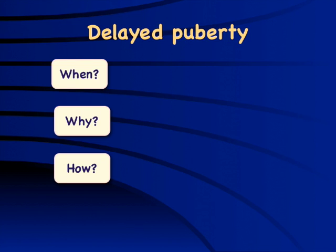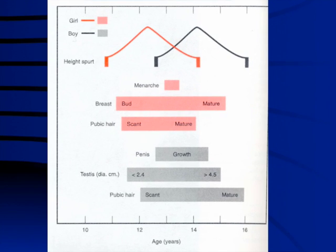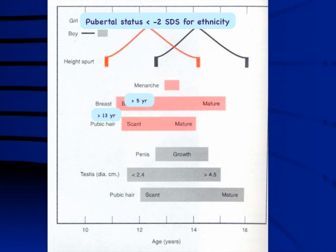Now we will focus on the key issues of when, why, and how of delayed puberty. Delayed puberty is defined in statistical terms as onset of puberty beyond 2 standard deviations for ethnicity. For simplicity, if there is no breast development by age 13 years, or there is stalled puberty with no menarche within 5 years of thelarche, or no menarche by 16 years, further evaluation and management is required.